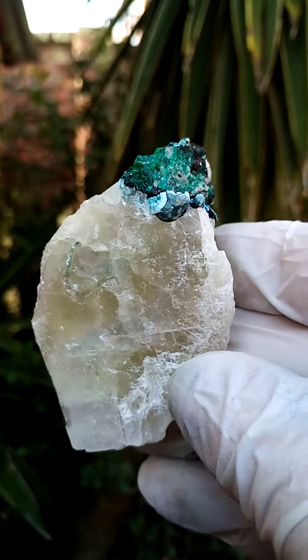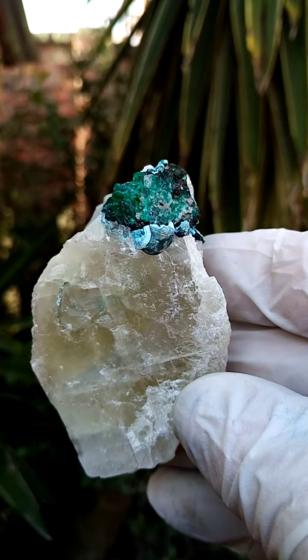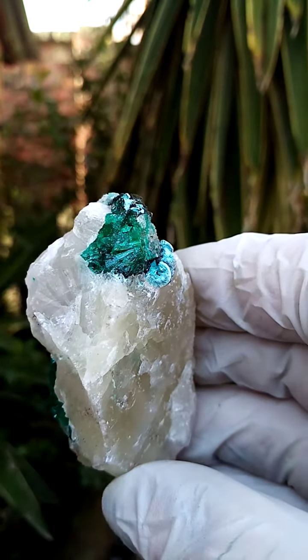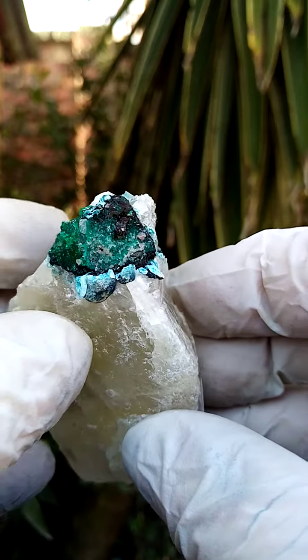From the Tantara mine in the Katanga, a palm-sized specimen composed mainly of calcite. Perched on top of this would be some section of dioptase, and then there you have little balls of either chateaukite or planchaite.